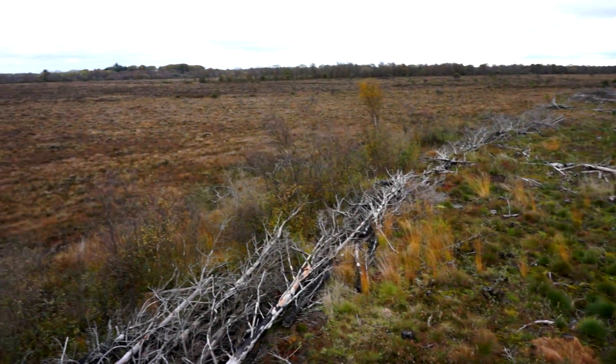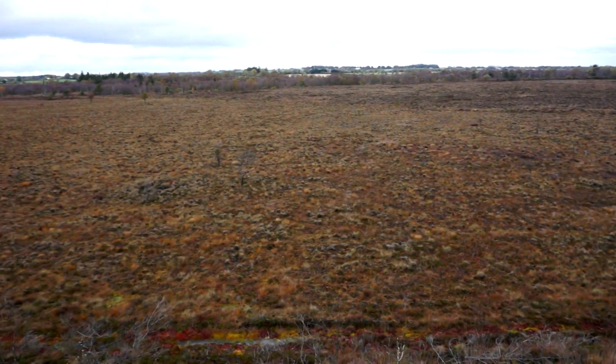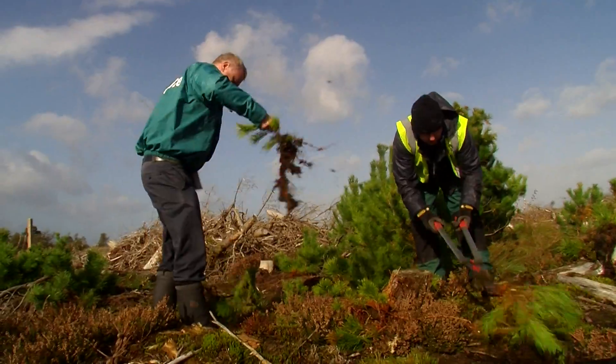This film will tell the story of how bogs are formed, why they are important, the threats they face, and the work that Cíltas and the National Parks and Wildlife Service carry out to restore bogs to their former glory.